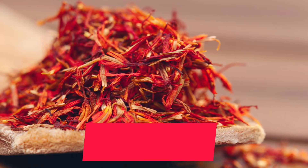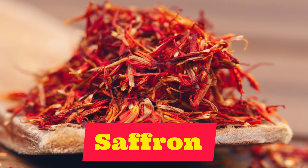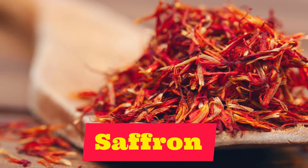Our next spice is very expensive: saffron. Saffron. Repeat after me: saffron.